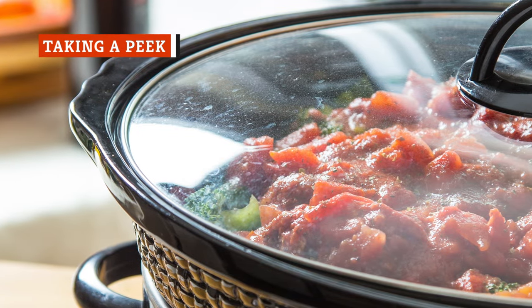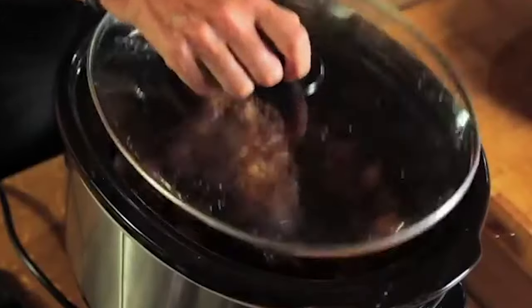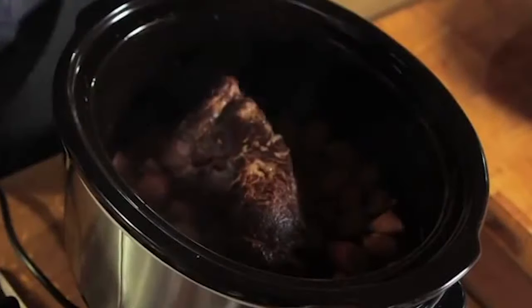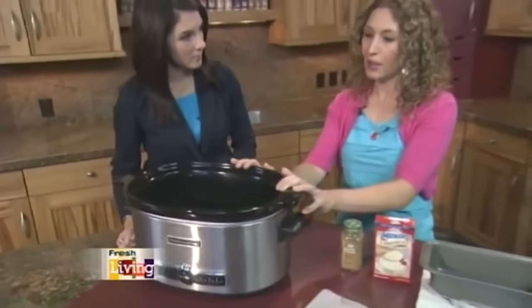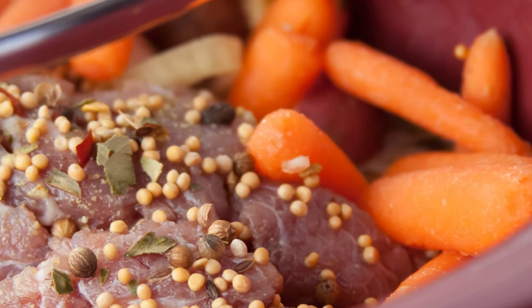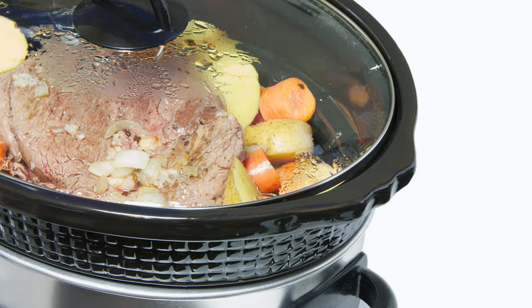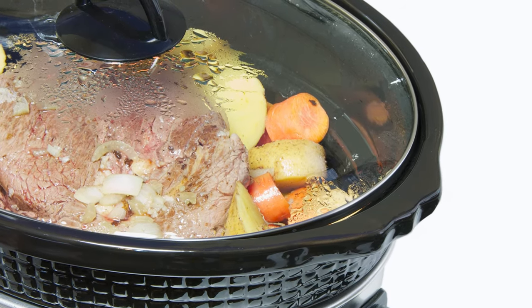Whatever's cooking in the slow cooker has your whole house smelling delicious. Gather up your willpower, though — you need to resist peeking inside. It took your slow cooker longer than you might think to work its way up to the target temperature, and lifting the lid for even a second lets out most of that hot air. Too much peeking means a reduced temp inside the slow cooker and more time needed for your dish to finish cooking. In fact, each time you lift that lid, you add 30 minutes to the time you need to cook your food.